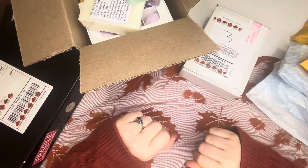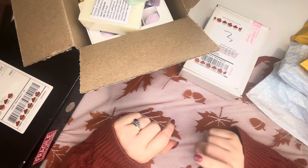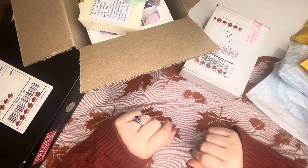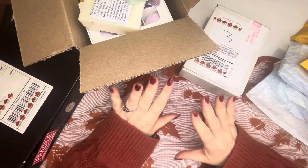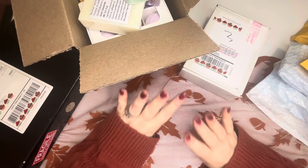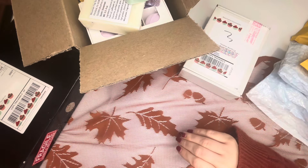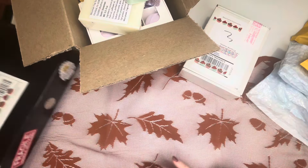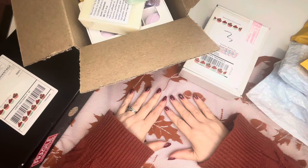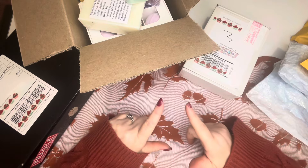Hi everybody, it's Heather with Diamonds and Dragonflies, and I am here today with another sponsor showcase for Small Shop Saturday for Be Frosty 24. Today I have four of our sponsors that I am going to be sharing their items, and I am super excited to do this and cannot wait to share this with all of you.